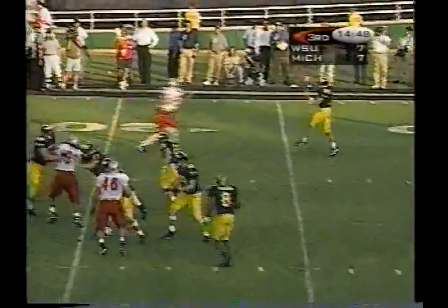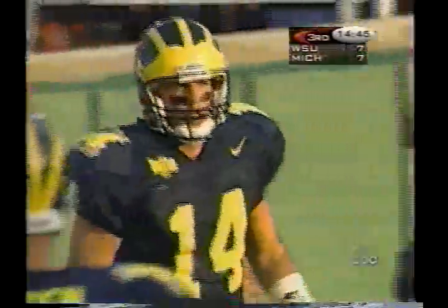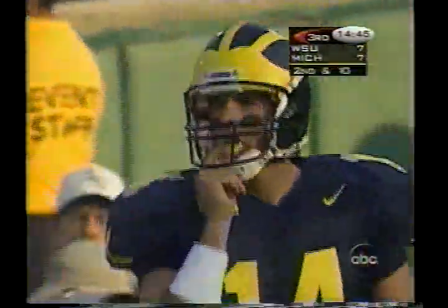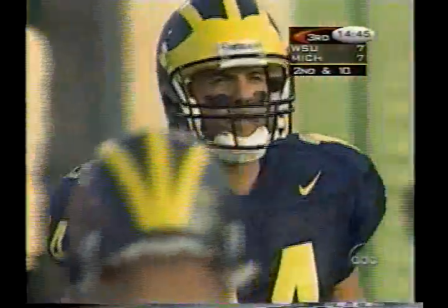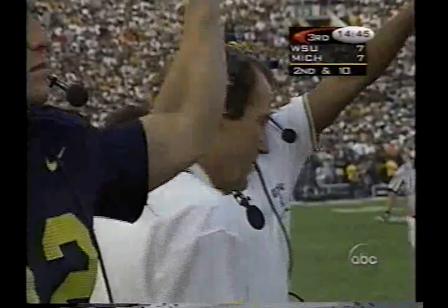Brian Greasy — play action, rolls out and throws incomplete, throwing for Jeremy Tooman, pretty well covered. Michigan sets the toll — they come right out at halftime throwing on first down in the second half. Brian: 9 of 13, 116 yards, a touchdown, an interception.